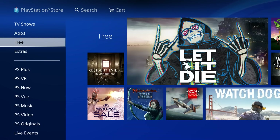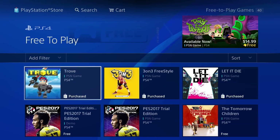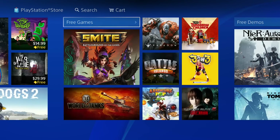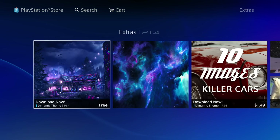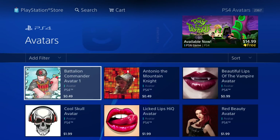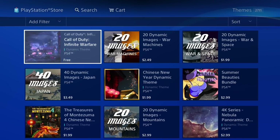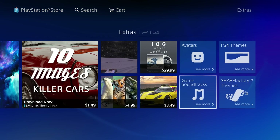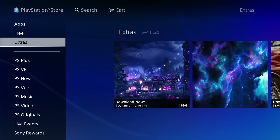Everything on the Free tab is free — there are free games like 3-on-3 Freestyle, which is actually pretty fun, plus a ton more so keep a lookout. Then Extras is where you download themes for your PS4 background and avatars, which are constantly updated. There are also PS4 themes, game soundtracks, and ShareFactory themes.